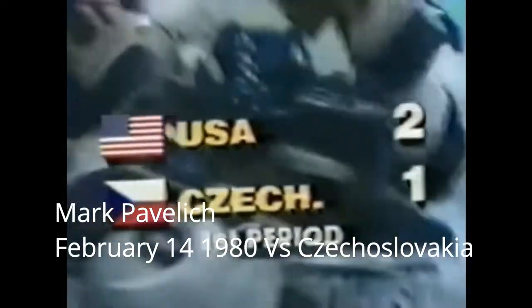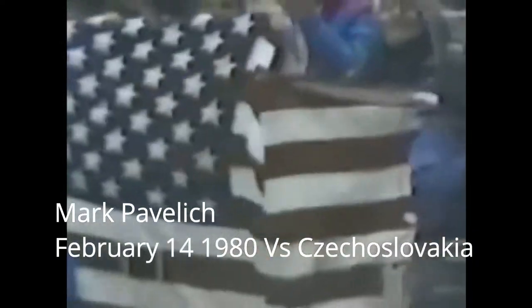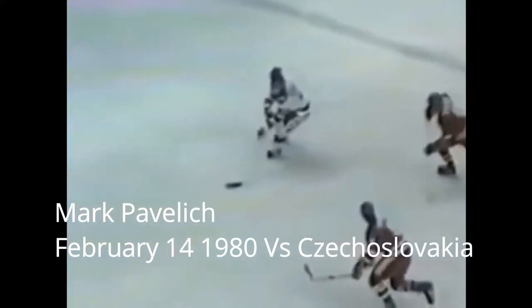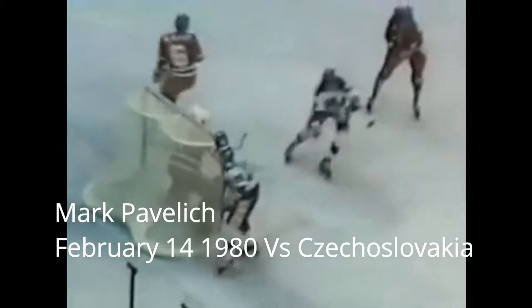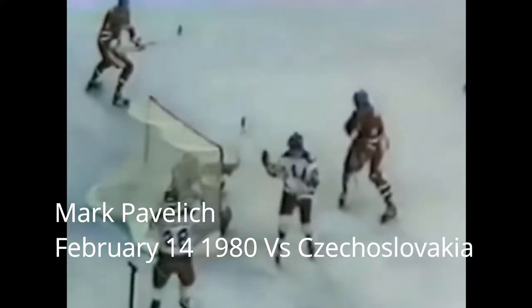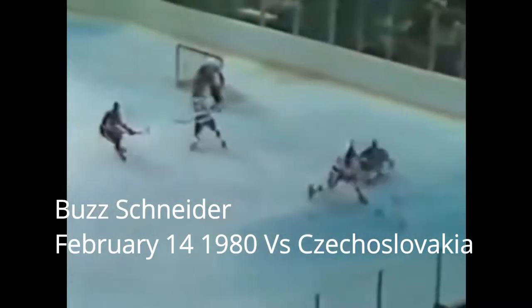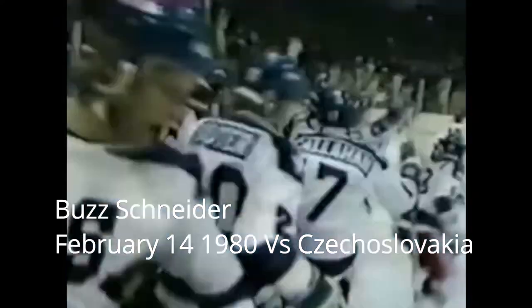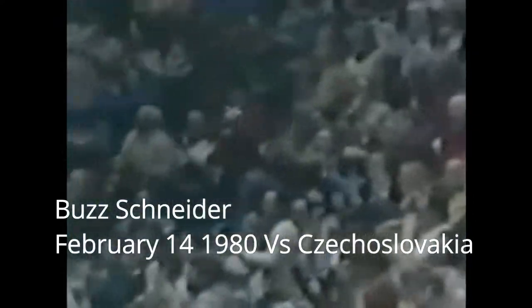Mark Pavlich found Schneider with a good pass, putting Schneider into the open for a backhand. Kralik couldn't handle the shot and let out the rebound. Here's Schneider breaking in on the backhand — Kralik tries to catch it but instead knocks it out in front of the net. Pavlich can't get much of it, but Schneider puts it in! Buzz Schneider, number 25.